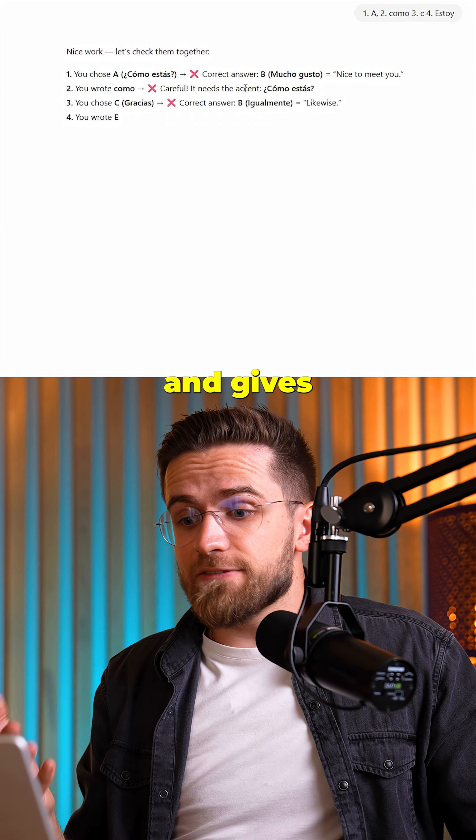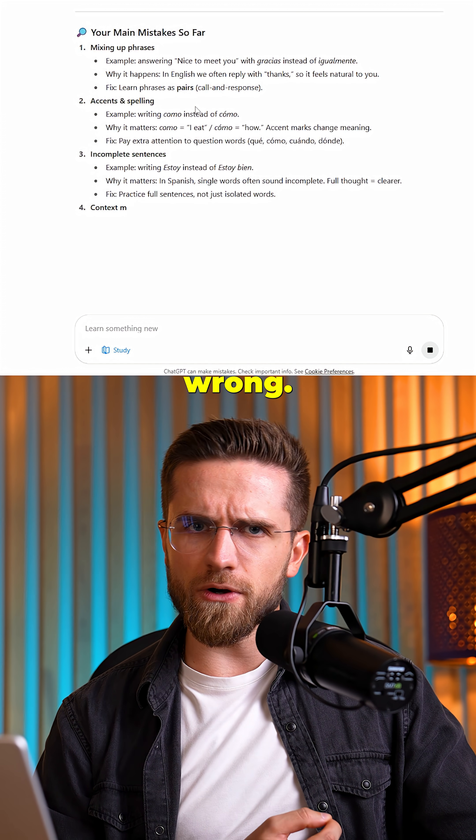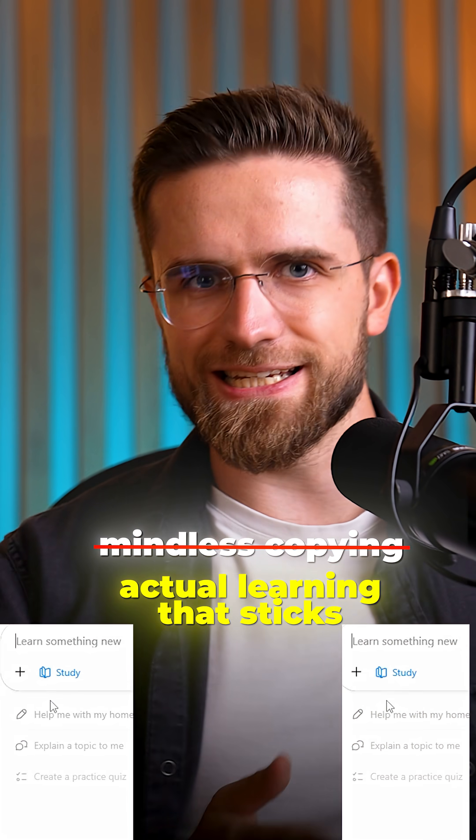It even generates custom quizzes and gives me vocabulary tests that adapt to my skill level. If I get something wrong, it explains why and gives me similar examples to practice. No more mindless copying — actual learning that sticks.